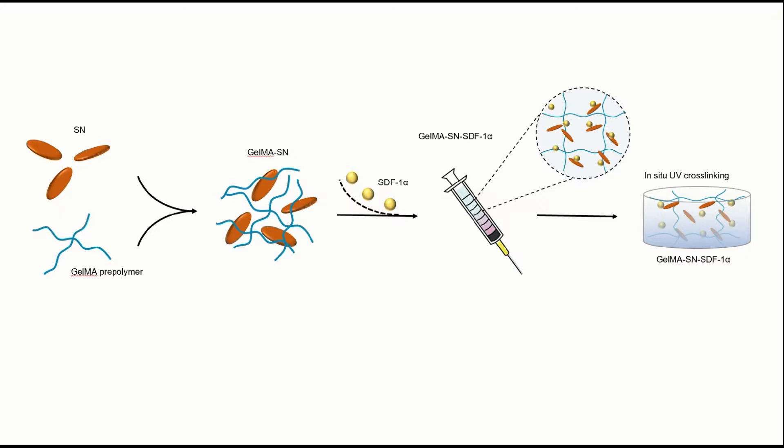The GelMA-NS-SDF-1-alpha hydrogel filled critical-size calvarial defects in rats through a syringe with a 17G needle at room temperature, and demonstrated excellent bone regeneration ability as assessed using micro-CT scanning and histomorphometric staining.